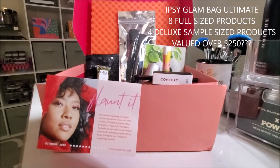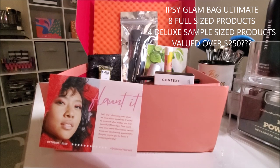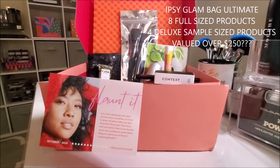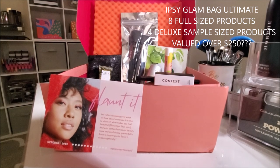So this month I decided to go ahead and try out the Glam Bag Ultimate from Ipsy. Because the Glam Bag Plus, they've been doing so great with it. And I'm like, okay, the ultimate has got to be popping, right? $50 — I know they're going to hook your girl up.